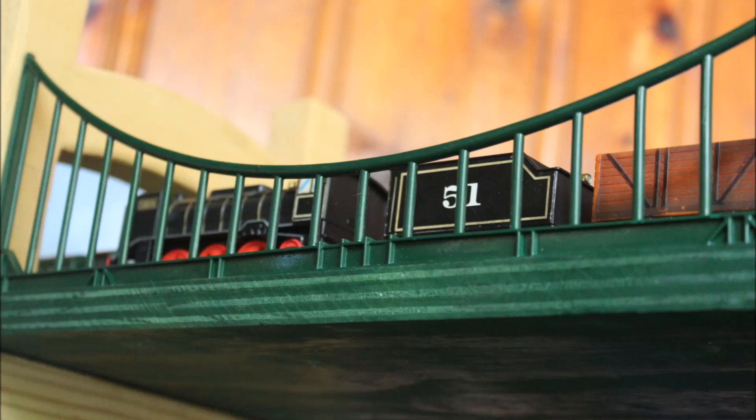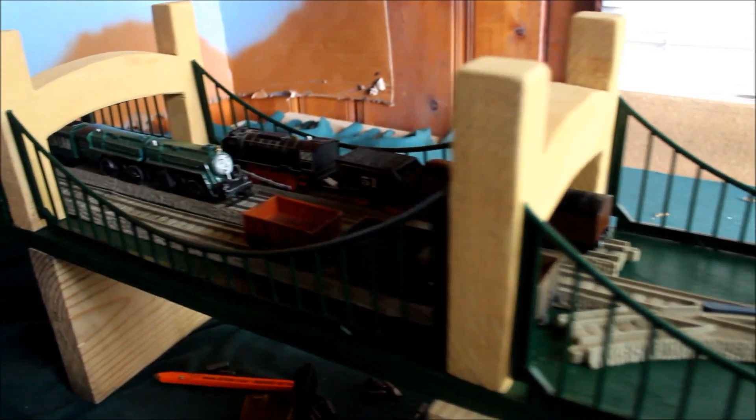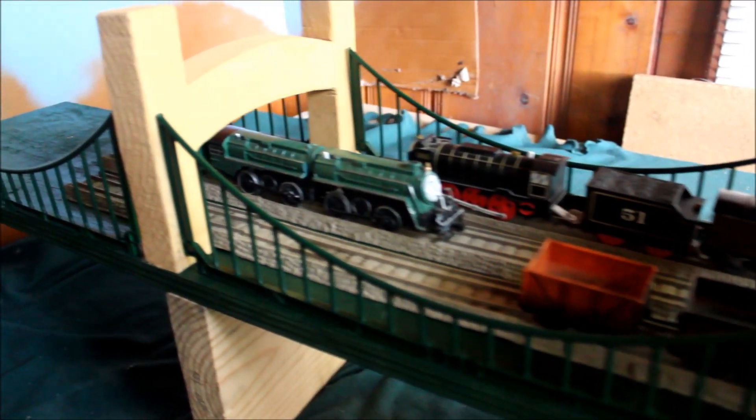Hello everybody, Trap Match Productions 2016 back in, and today I'm very very excited to show you something that I've been having a lot of fun with creating for a long, long time. As you guys saw in the 3,000 subscriber special, I said I was making the Sodor suspension bridge. Well, here it is.